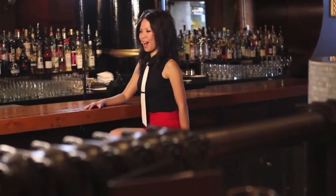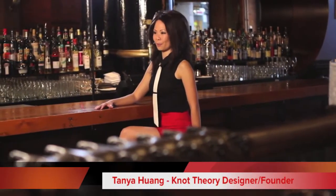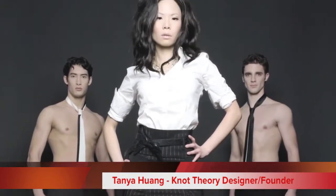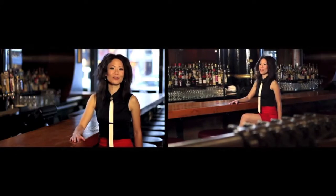Hi, my name is Tanya, designer and founder of Knot Theory. I'm thrilled to show you what I have developed to revolutionize and advance neckties by a century. Whether you're someone who loves ties, hates ties, can never quite remember how to tie a tie, or you're a tie virgin who has never worn a tie in your life, I hope you'll learn something new from this video today and support Knot Theory's creative vision.